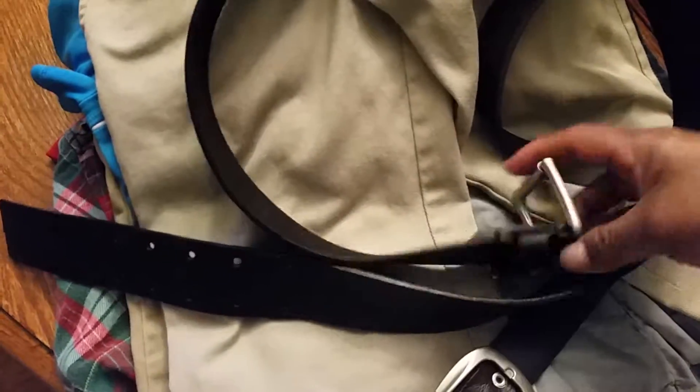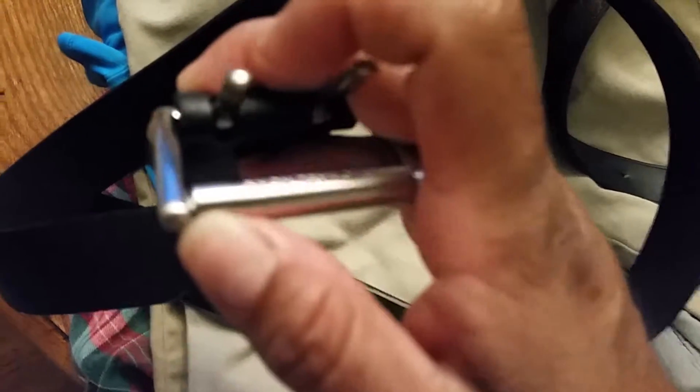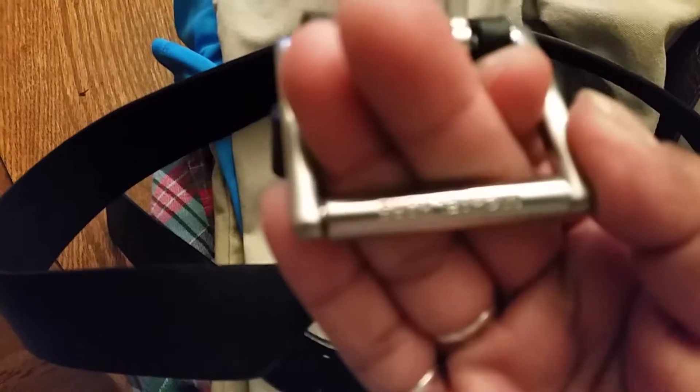Elsie, my daughter, picked up this belt. It was actually six bucks, which is more than I would normally spend for a belt, but she really wanted it so I said fine. When I came home and took off the tag, I found that it's actually a Michael Kors. It says Michael Kors and it's really nice leather, and she really likes it, so I'm glad she found that.